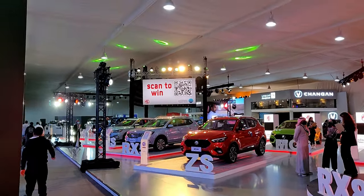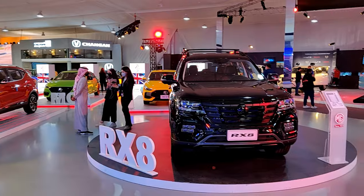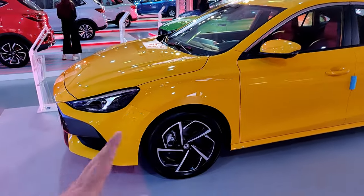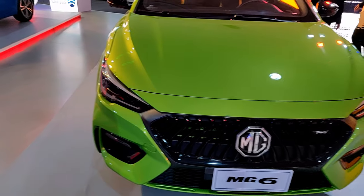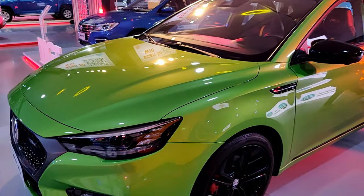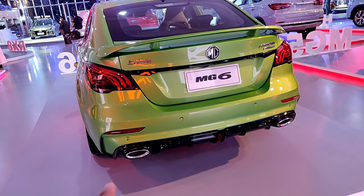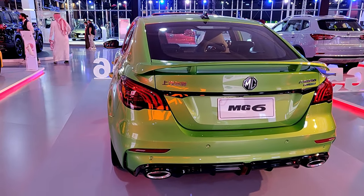This is the MG stand — Morris Garages. The first car is their full-size RX8 SUV, then the MG GT compact sport sedan, the MG ZS compact SUV, and the MG6 Trophy Edition — a mild sport sedan. This green color was really nice, and the MG6 had actual exhaust and a roof spoiler.